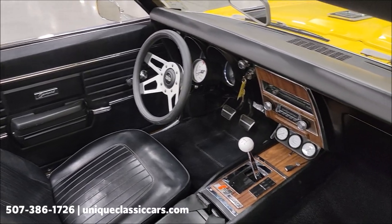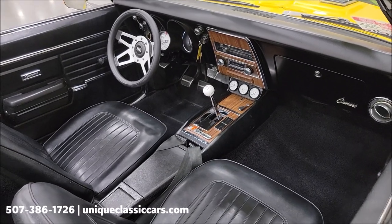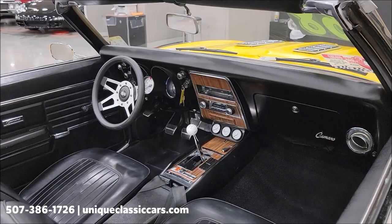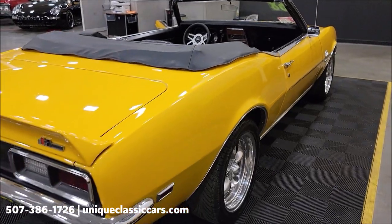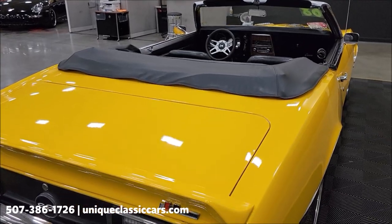There's your center console, of course the four-speed manual transmission. As you can see, a little aftermarket gauge cluster was added, as well as a kind of retro-style radio in there. We'll get around to the driver's side, check it out a little closer, start it up, let you hear it run. We're going to put the top up so you can see the condition of the top. Again, black vinyl top — it is a manual top.